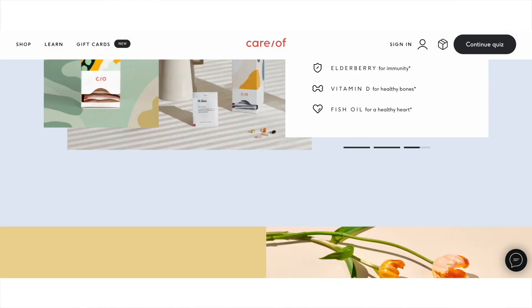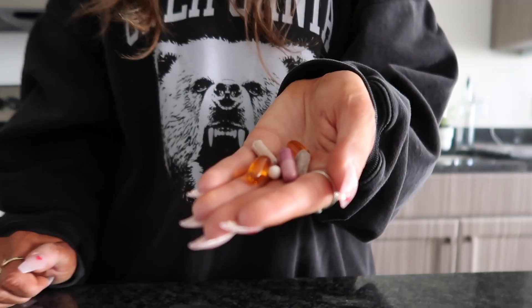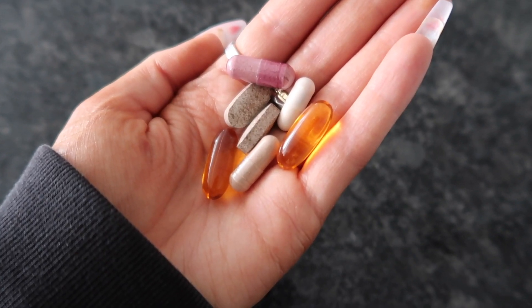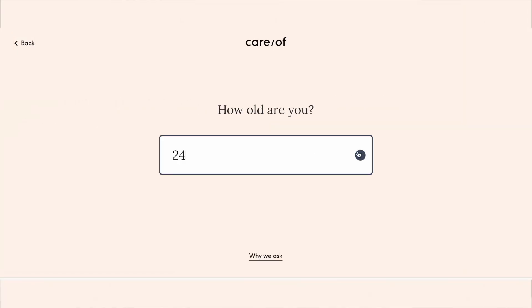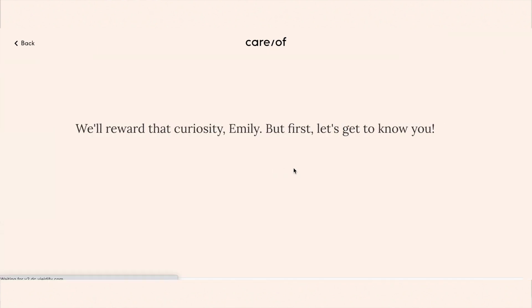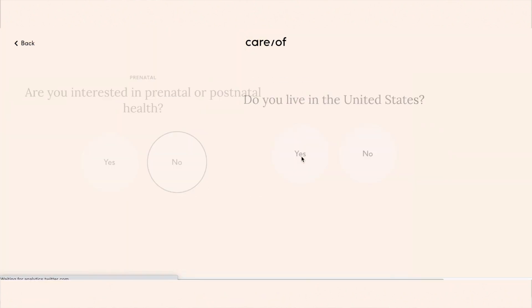Care of's daily packs make taking vitamins easy so you can stay on top of your health goals. I never knew where to start with vitamins, but with Care of you take a short but in-depth online quiz about your health goals and lifestyle, and you get personally tailored recommendations based on your answers. You can stick with what Care of recommends or change up your pack at any time. The quiz is super easy — less than five minutes — and asks what your main health priority is.